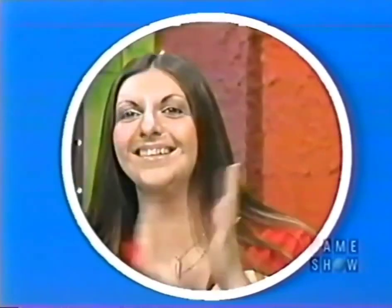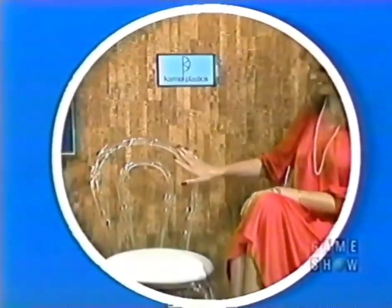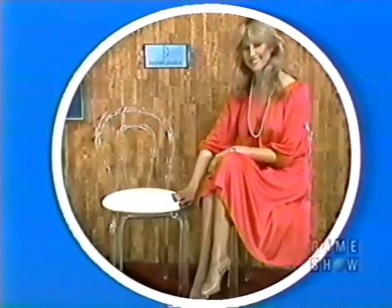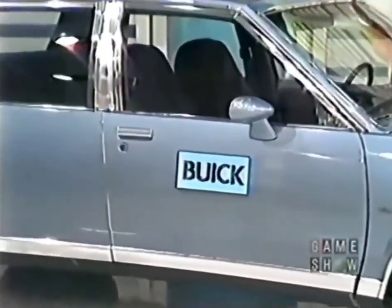Now I wonder, what could she win next? An ice cream parlor chair from Caramel Plastics — an old-fashioned idea transposed into clear acrylic for a turn-of-the-century look in modern living, posted in white vinyl. Or a new car — the all-new Buick Skylark, designed for comfort and convenience with front-wheel drive providing impressive control and traction from Buick.